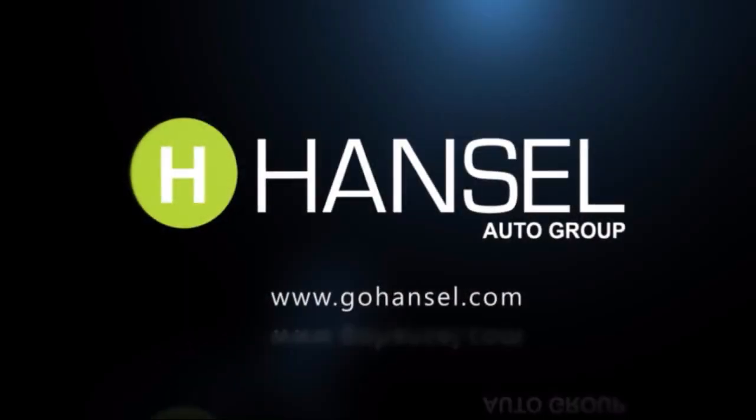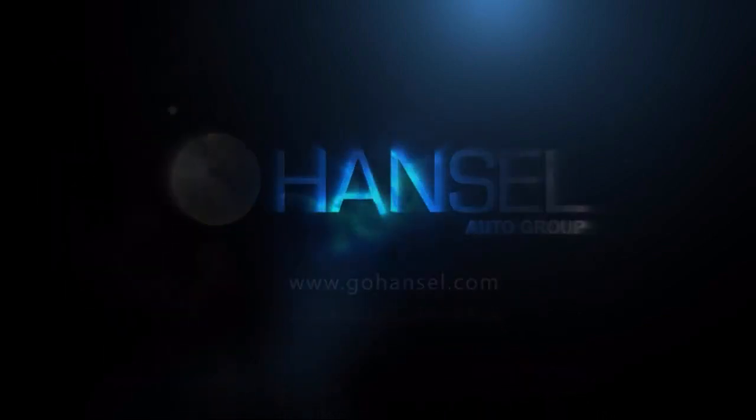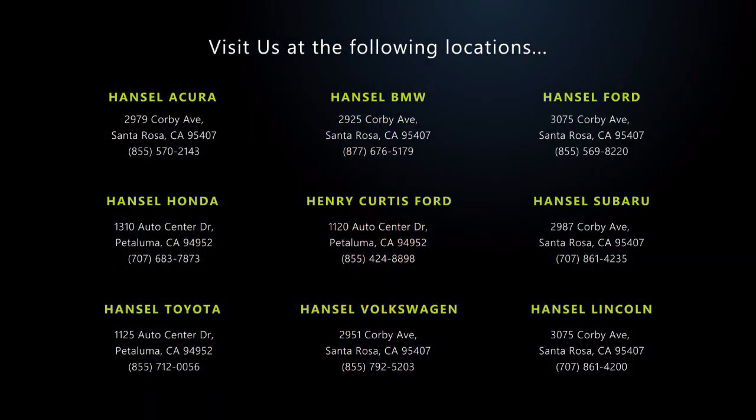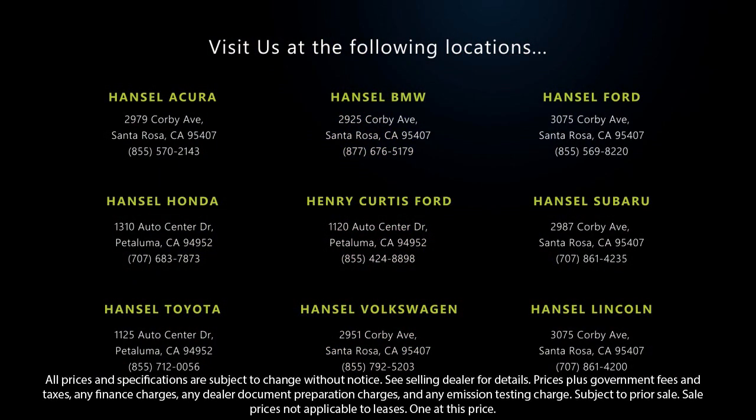Every vehicle we sell goes through a rigorous inspection by factory trained technicians. And with thousands of vehicles to choose from, you're sure to find exactly what you're looking for. We hope you'll give us the opportunity to experience what excellence in customer service looks like.